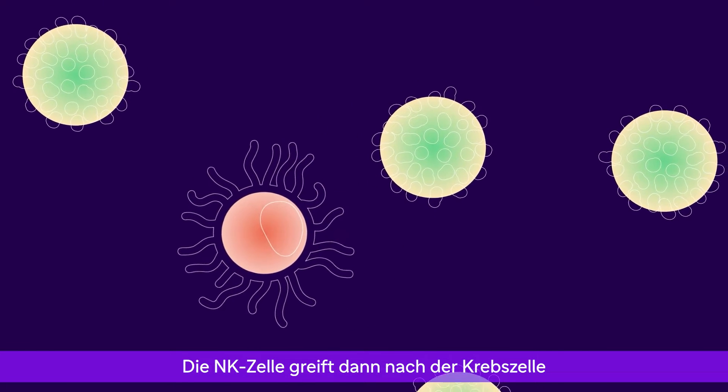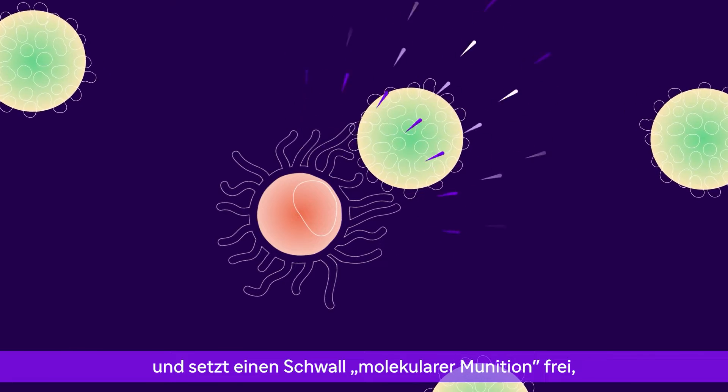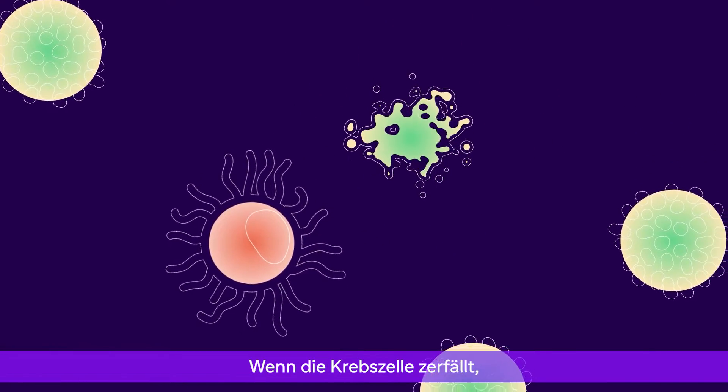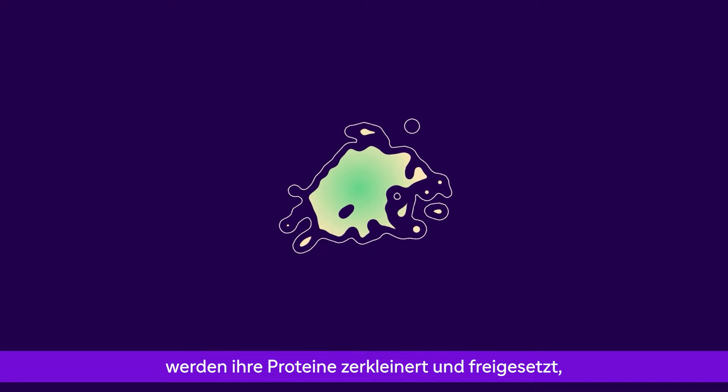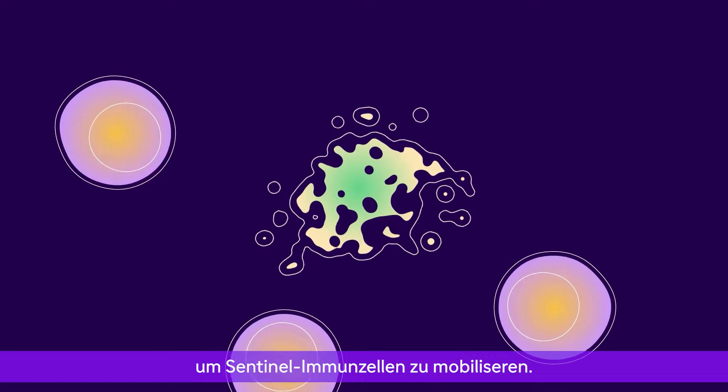The NK cell then reaches out to the cancer cell and releases a burst of molecular ammunition, initiating a self-destruct sequence. As the cancer cell breaks down, its proteins are shredded and litter the scene, attracting sentinel immune cells.